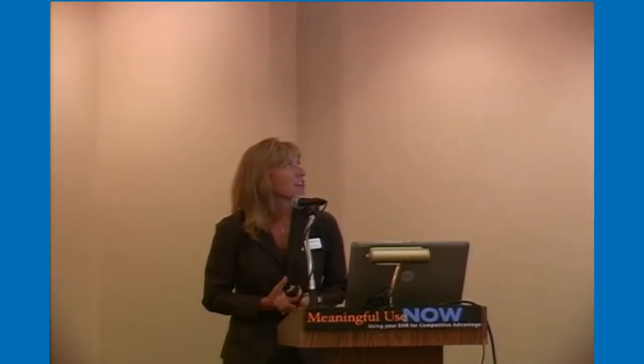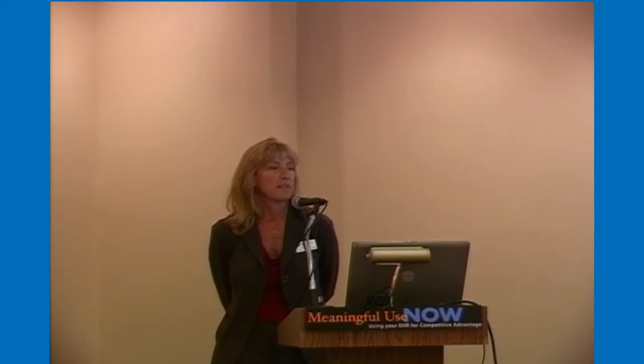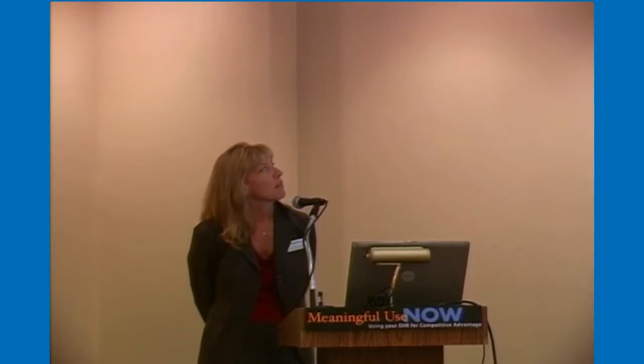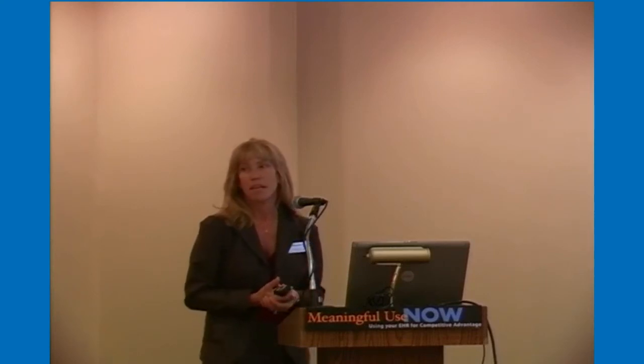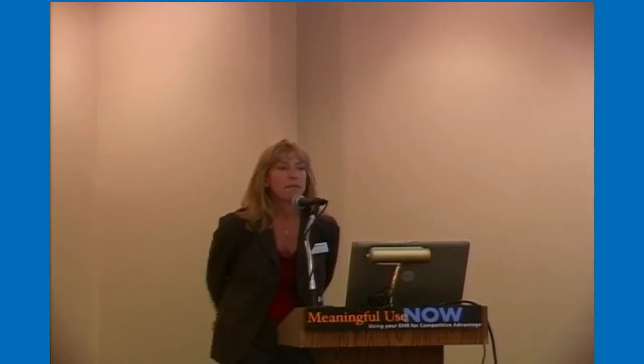Today we'd like to talk about meaningful use requirements and how to get to attestation as quickly as possible. We've had a lot of experience with that here at MedSphere, and we'd like to go over the requirements so you can get there quickly, get your funds quickly, and do something meaningful with the EHR. There are two parts to meaningful use.